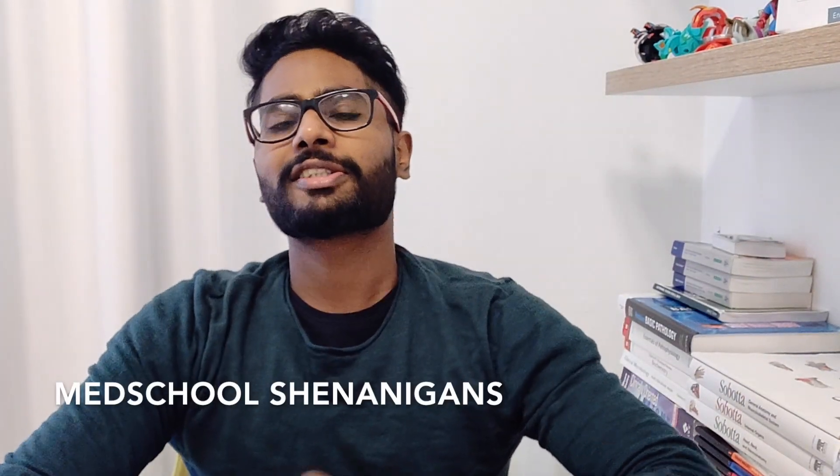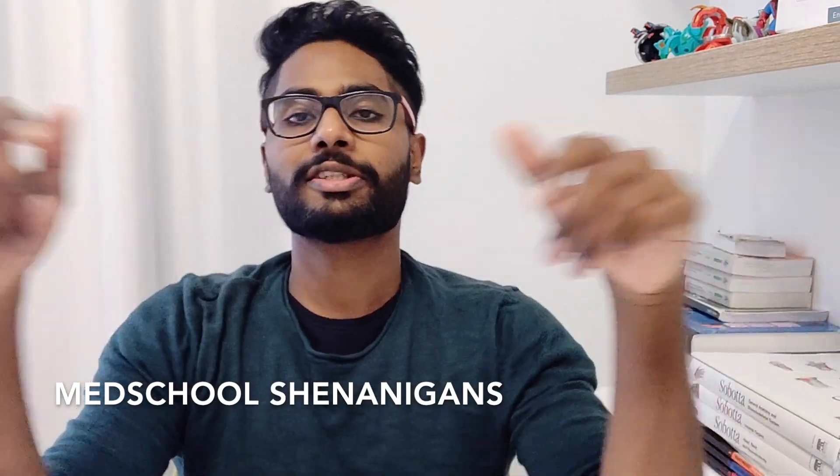Welcome back to the channel. Today's video is going to be an overview for those of you going into second year, so if that sounds interesting, let's get right to it.